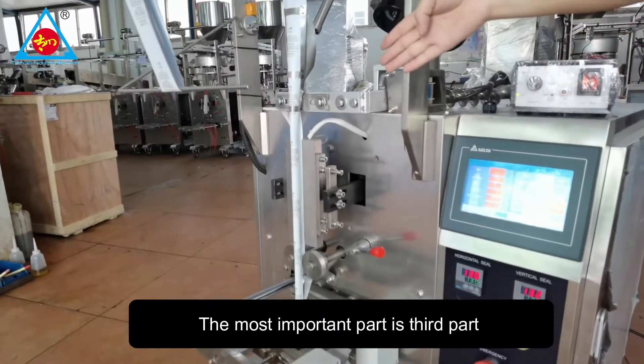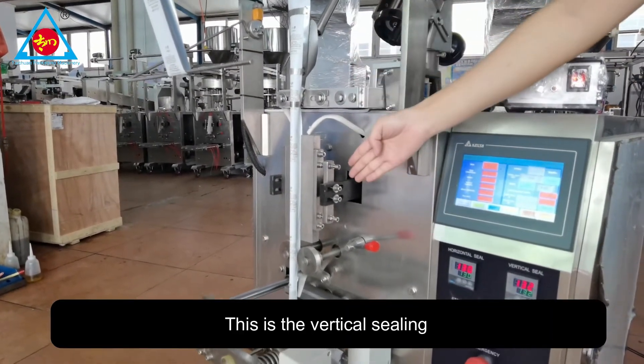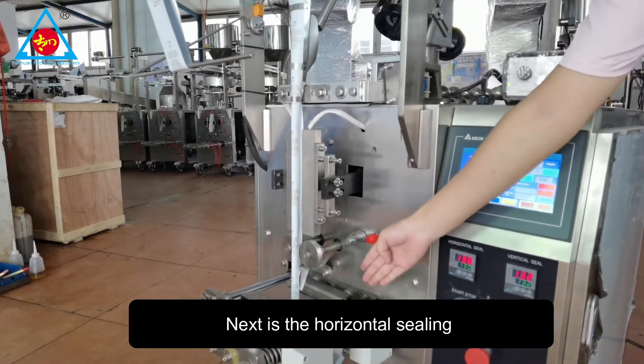The most important part is the third part. The back sensor can find the back. And this is the vertical sealing. And next is the horizontal sealing.